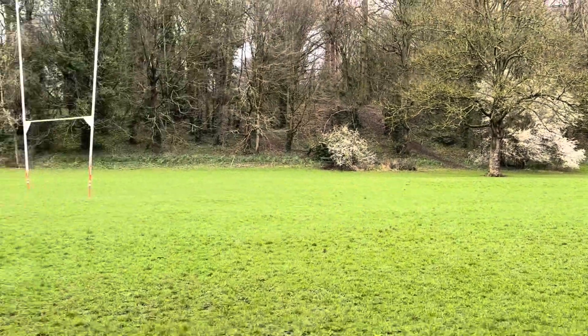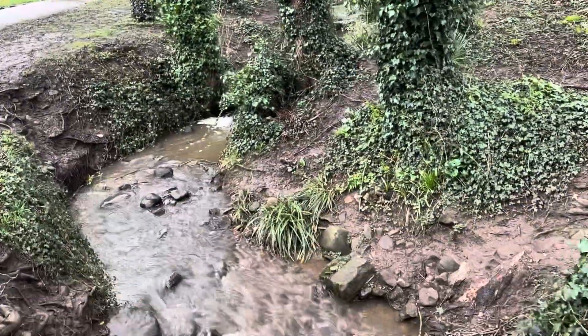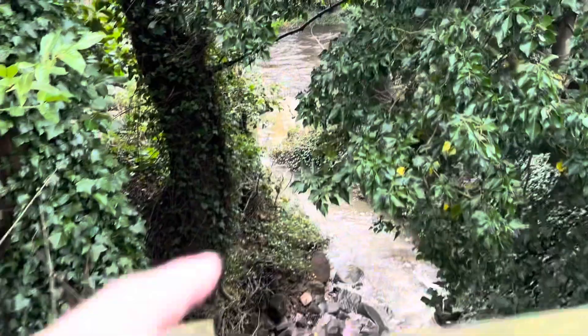Blossom on the trees there. Another one of these little streams that comes down, and again that's all quite silty as well — you can see it's quite a brown colour as it enters the main river.